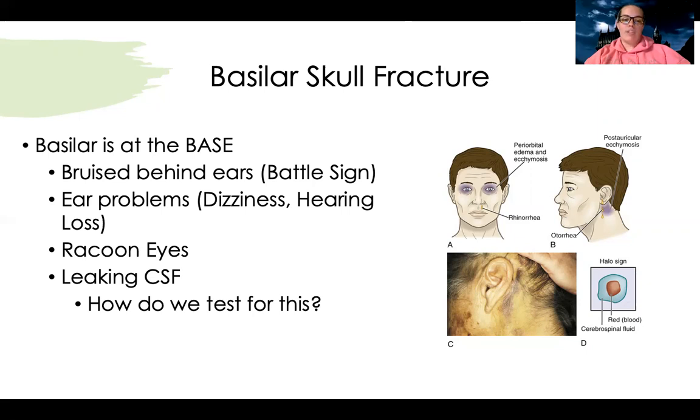CSF is a clear fluid, usually coming out of the nose or ears. If I see that clear fluid, I'm going to test it for glucose to see if it's CSF. If it were just a runny nose, it would not have glucose in it. But if it's CSF, it will be positive for glucose within a certain range. Usually in these traumas, the leaking fluid is bloody, so you don't know if it's CSF or not.